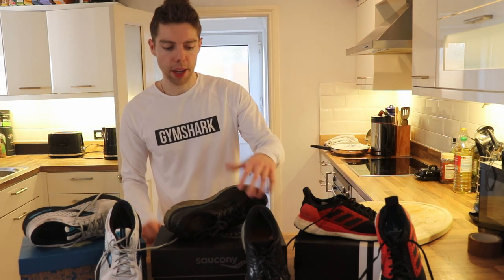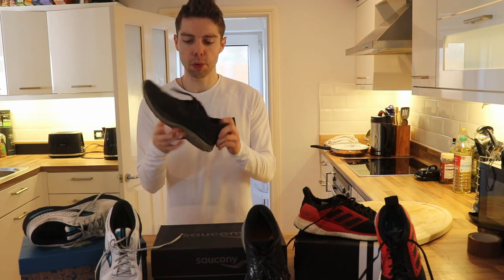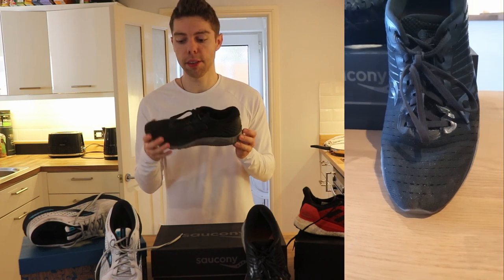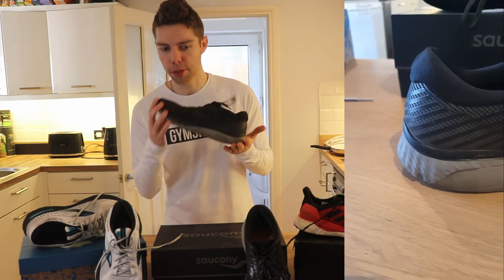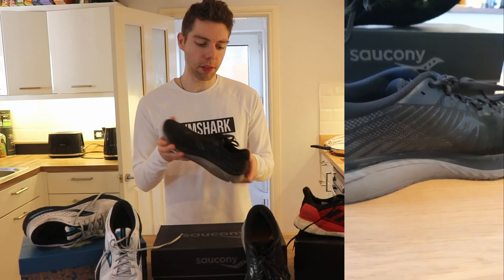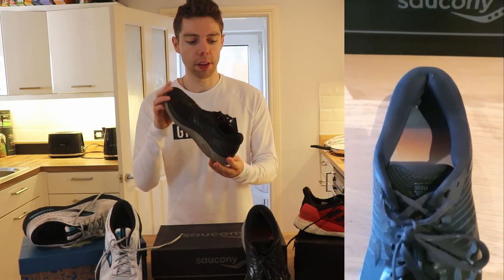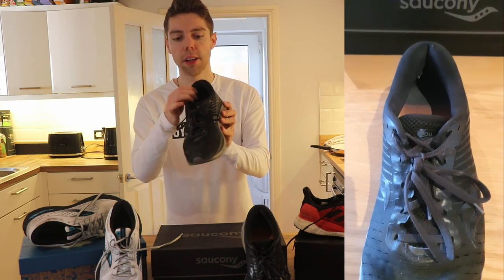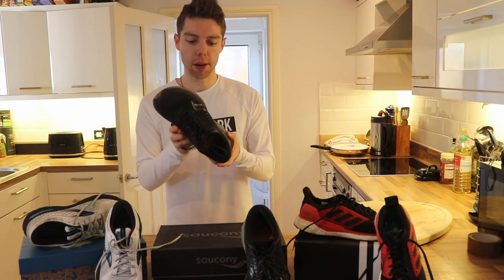Next we have the Saucony Guide 13s. I spent pretty much all of 2020 running in these — I probably did around 800 miles in these and they really held up well. There are more miles in these than in my car because of all the lockdowns. Absolutely nothing wrong with them. Probably the most supportive and cushioned trainers I've ever run in. The heels are really plush and I never had any blisters from day one.